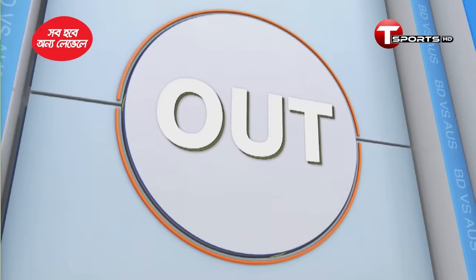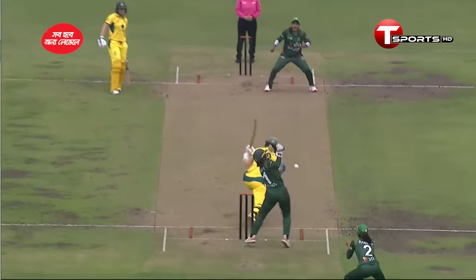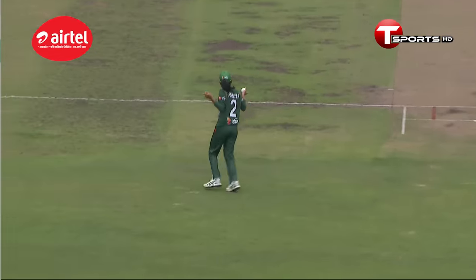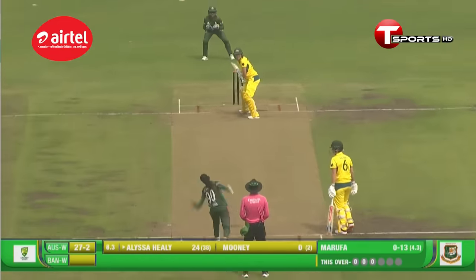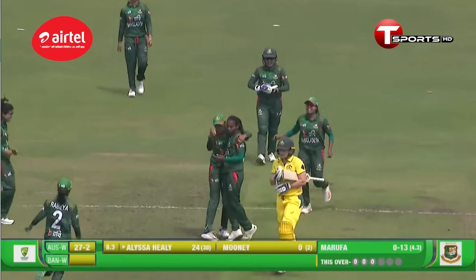Always have to give credit to the bowler. Sultana again, with that ball straightening up. She wanted to go gung-ho through the leg side. It was once again an inside-out shot, and there is that one fielder. Now that's an appeal, and she's given — massive wicket for Bangladesh.